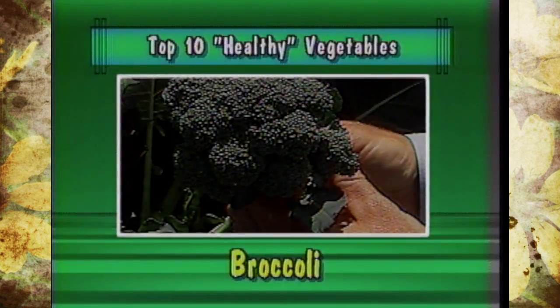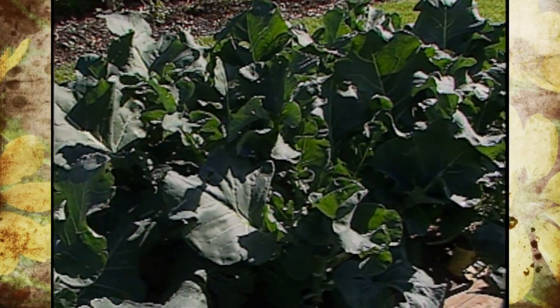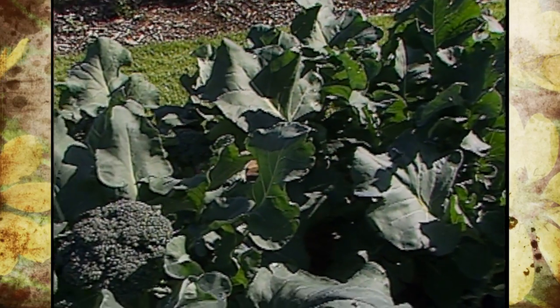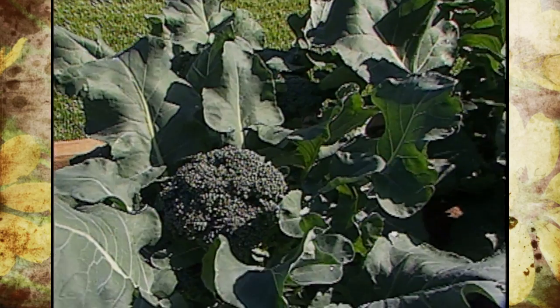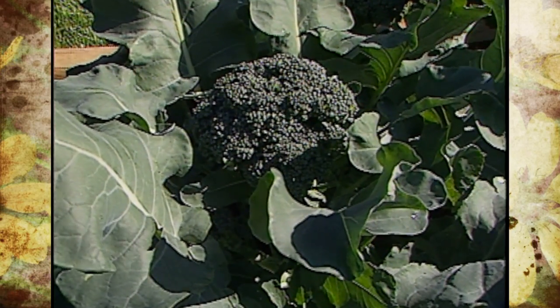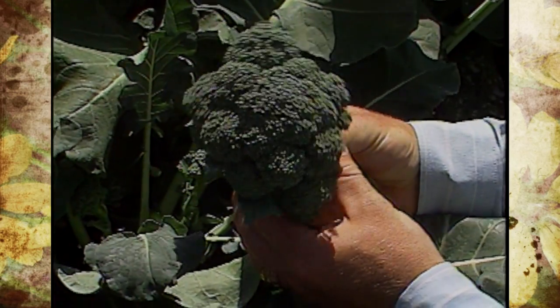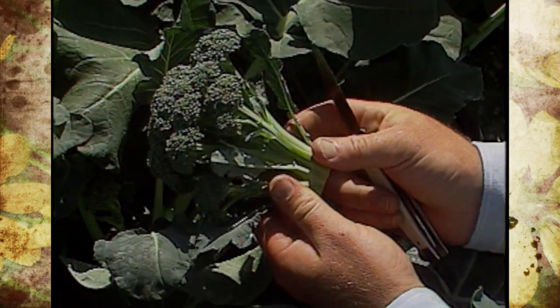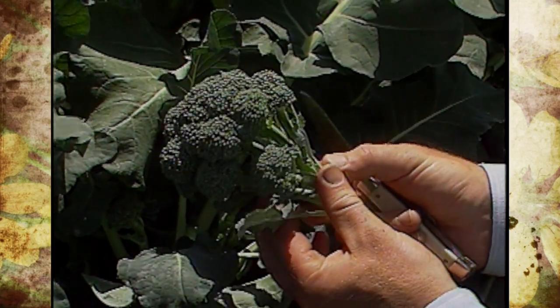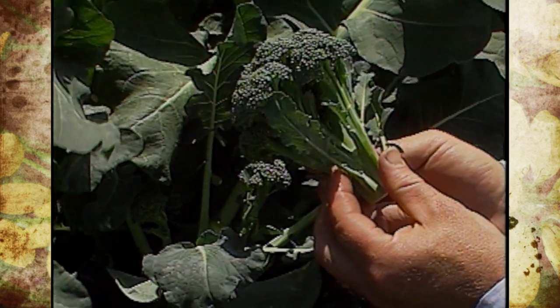The number one spot goes to broccoli. It has twice the vitamin C, ounce for ounce, of oranges. It's also a source of B vitamins and calcium. It's a cool season crop, and here in Oklahoma we can really grow it in two seasons — in the spring and late fall. There are many types of broccoli: two general types with a central head, some that put off many side shoots and some that won't. Many colors, and there are over 60 varieties now.